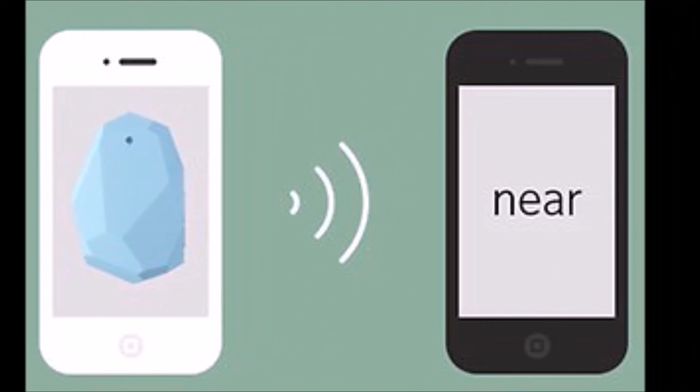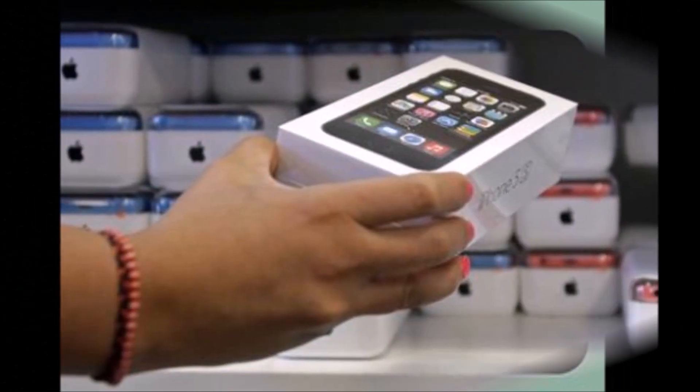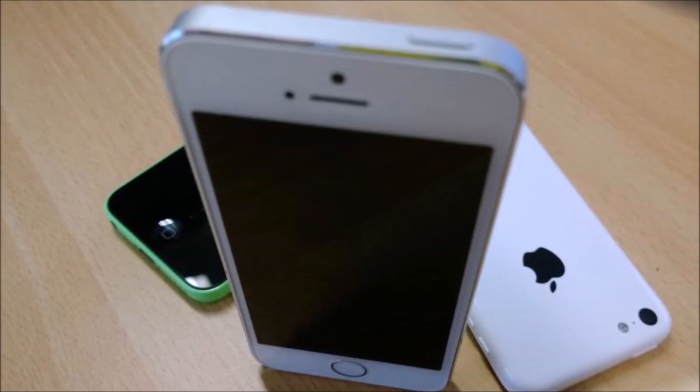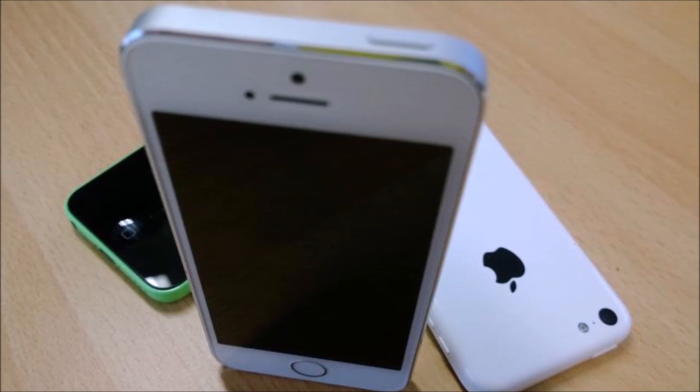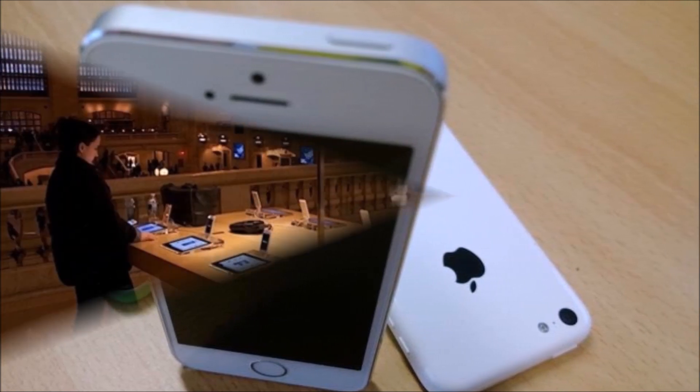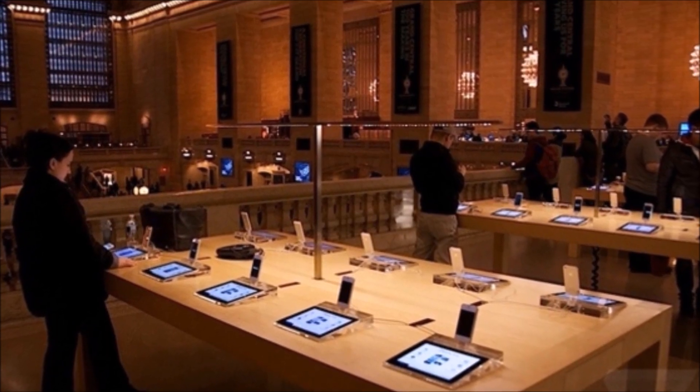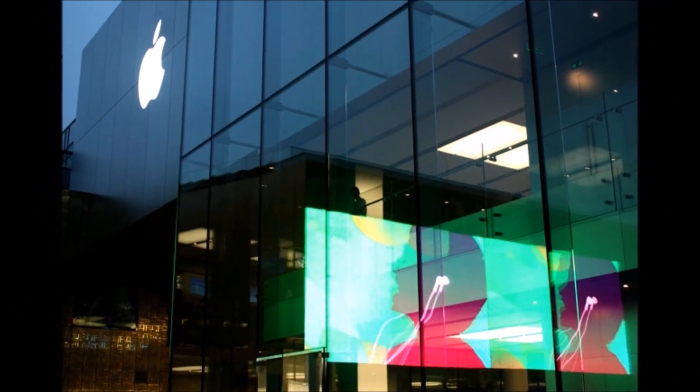Now, in Apple's own words: "We're really excited about what iOS developers will be able to do with iBeacon, a technology we introduced with iOS 7 that uses Bluetooth Low Energy and Geofencing to provide apps a whole new level of micro-location awareness, such as trail markers in a park, exhibits in a museum, or product displays in stores."